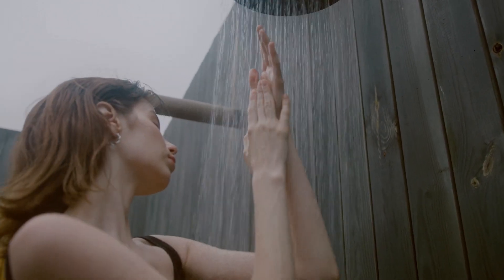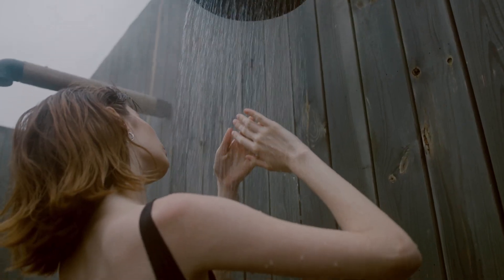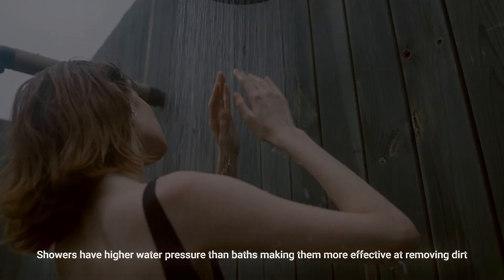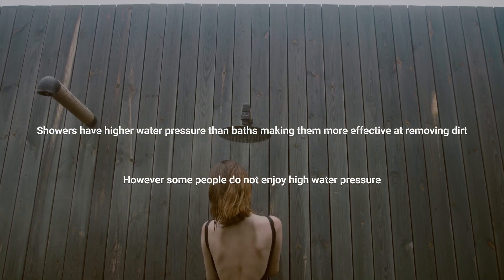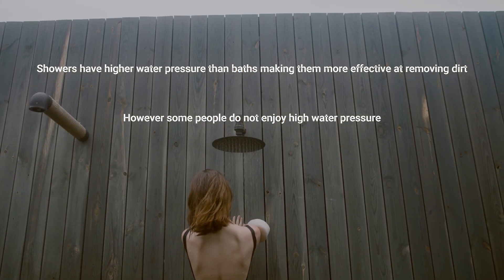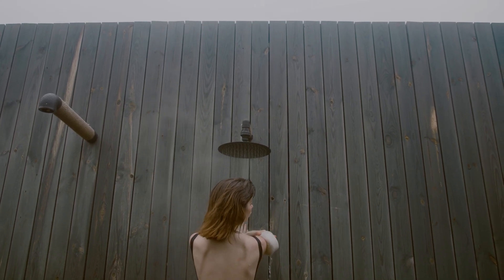One aspect to consider when comparing baths and showers is the water pressure. Showers typically have higher water pressure than baths, which can make them more effective at removing dirt and grime from your skin. However, some people may find high water pressure to be uncomfortable or even painful, especially if they have sensitive skin.